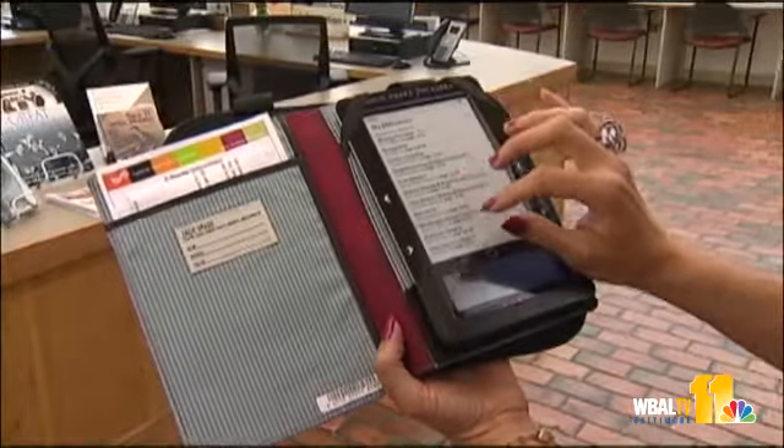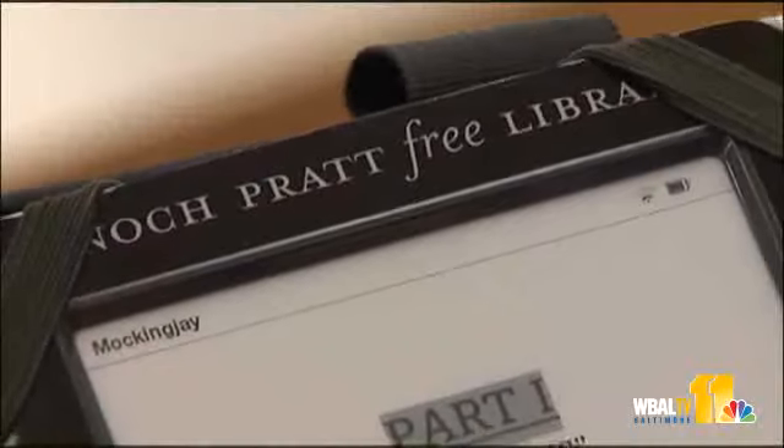They are preloaded with 22 titles, available for a three-week loan, just as a regular book would be. 14 Nooks are available here and at the Waverly Branch.